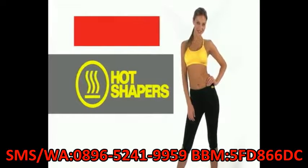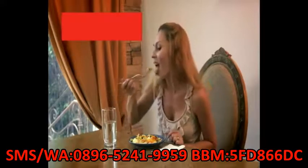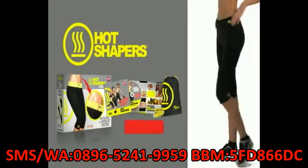Call now for your Hot Shapers, and we'll send you the Fiesta Hot DVD and the guide to eating tastier, healthier, and better without sacrifices. What are you waiting for? Sweat and lose weight with Hot Shapers. Let's do it!